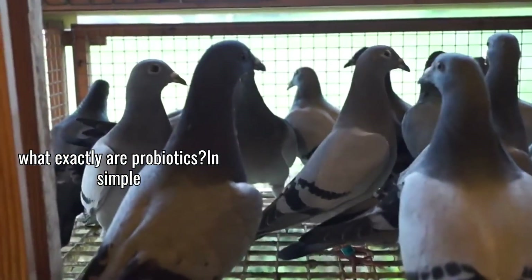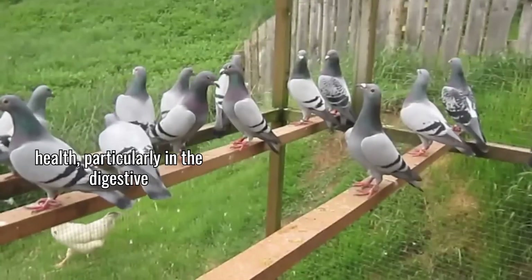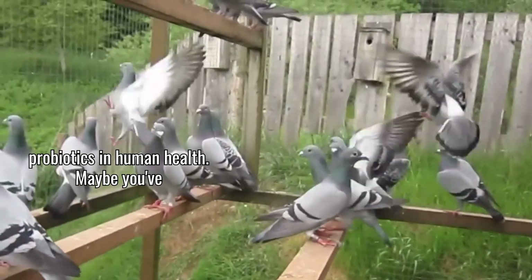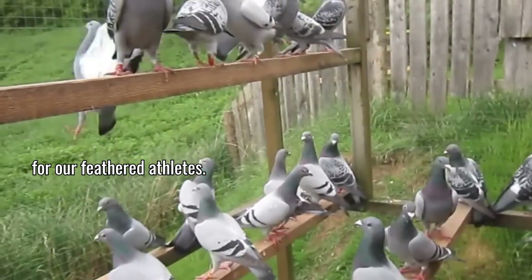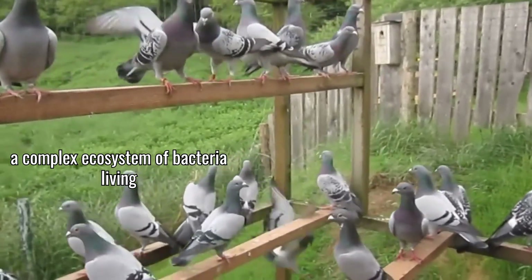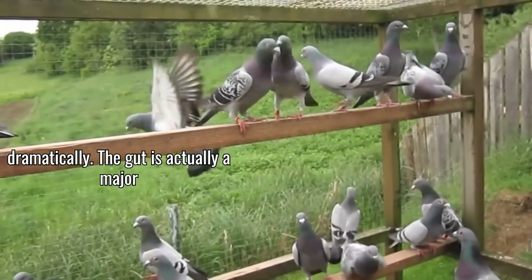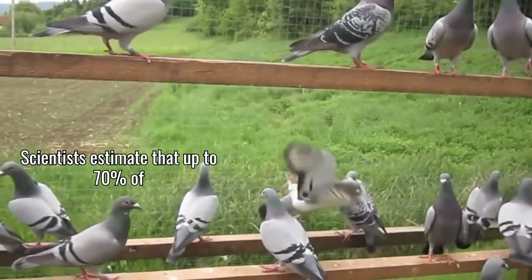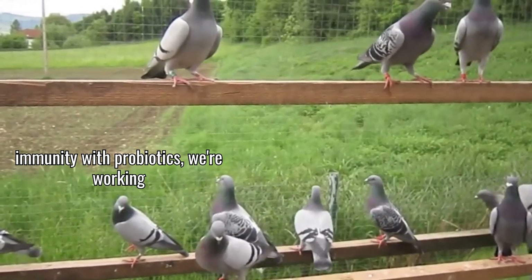So what exactly are probiotics? In simple terms, probiotics are beneficial live bacteria and yeasts that promote good health, particularly in the digestive system. Think of them as the good guys in the bacterial world. We often hear about probiotics in human health — maybe you've seen yogurt commercials talking about gut health — but they're just as important for our feathered athletes. The gut is actually a major part of any animal's immune system, with scientists estimating up to 70% of immune function connected to gut health.